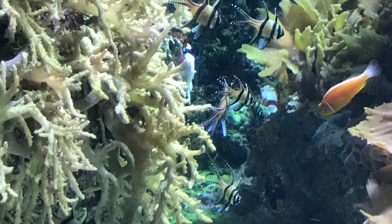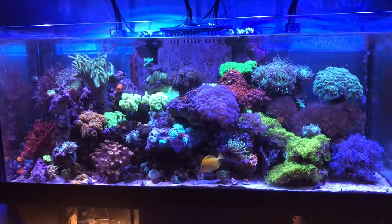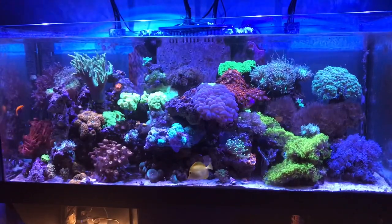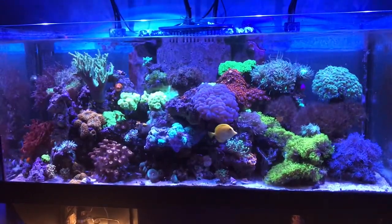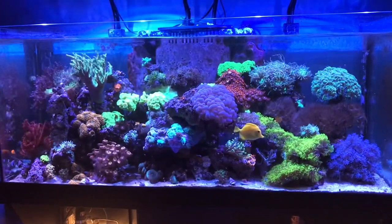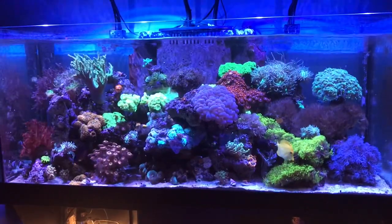I will be adding some Bangai Cardinals — I saw these at the Baltimore Aquarium. Definitely looking forward to adding new fish. I will probably almost double the population. I'm a little leery of adding fish because of the different diseases that may or may not come in on the fish.